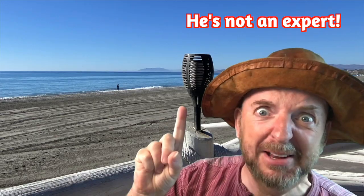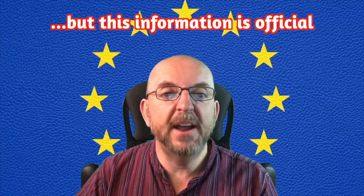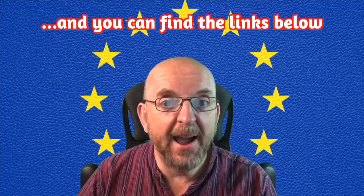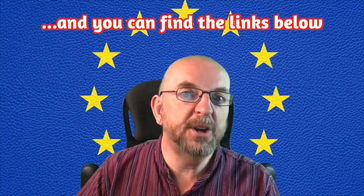So you're a citizen of an EU country like me, and you want to live in Spain. I'm not an expert, but I am going to present to you the official information provided by specialists and provide comprehensive links to government websites so you can know the facts about how to register as a resident of this wonderful country.